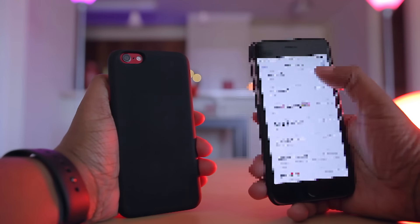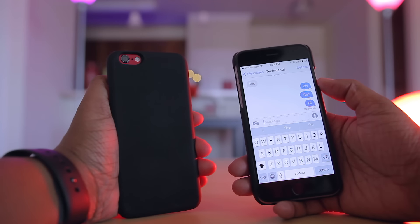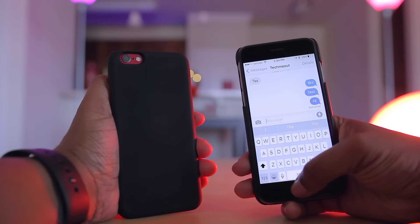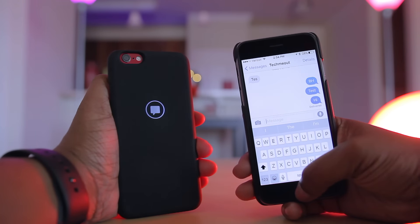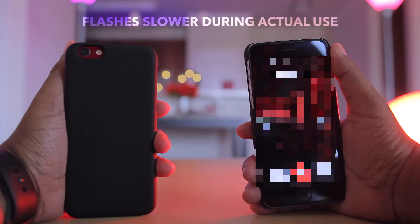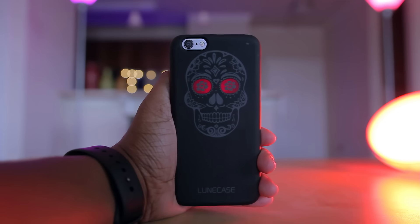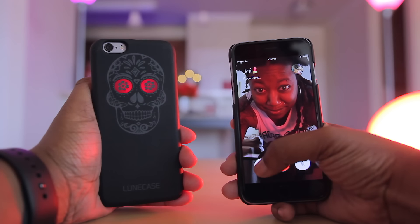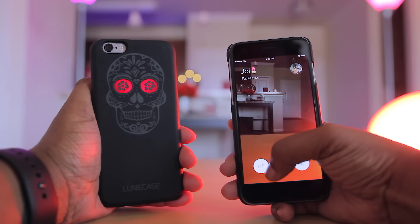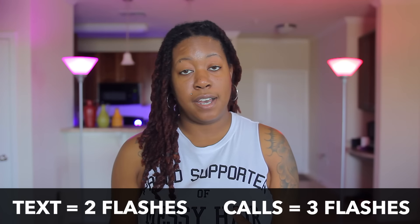This is where the wow factor kicks in. When someone texts you — whether that be via iMessage, SMS, Facebook Messenger, Skype, WhatsApp, whatever — the message icon will flash on and off two times. If you get a call, the phone icon will flash on and off three times. If you're using the Cult case and receive a text, the eyes of the skull will quickly light up two times, and if you receive a call the eyes flash on and off a bit slower, three times. So ultimately, two flashes means a text and three flashes means a call for both cases.